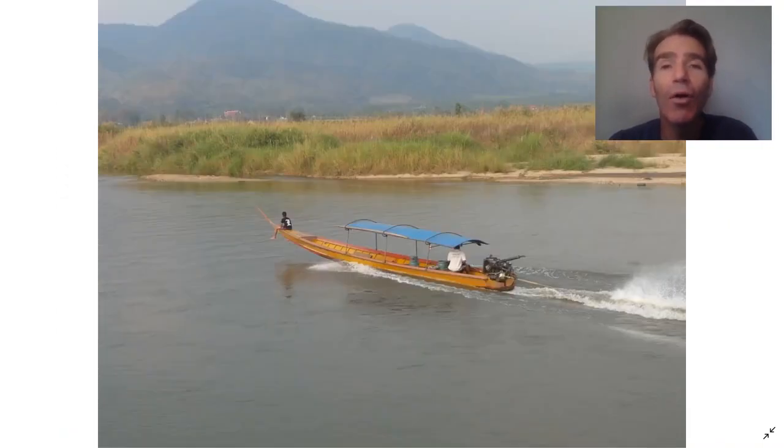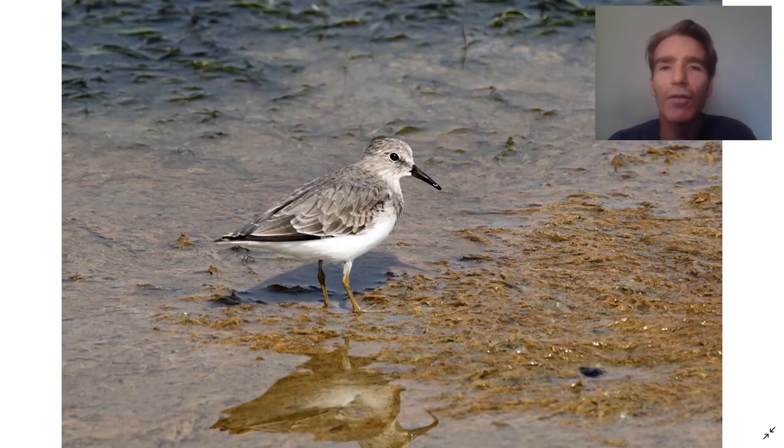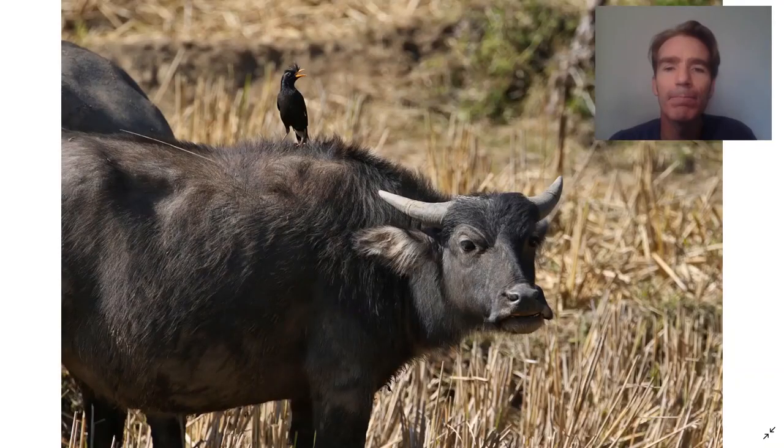We're going to go birding along the river — this is the Maycock River, which is a tributary of the Mekong. One of our targets here is the small pratincole. We're also going to look for some shorebirds along the river like the Temminck's stint. There are a lot of domestic buffaloes in the area and sometimes you'll see other birds perching on their backs, like the great myna.